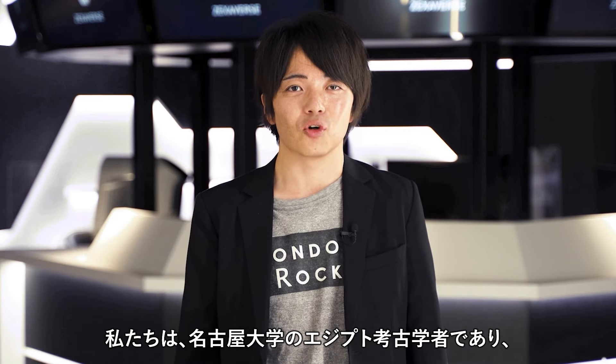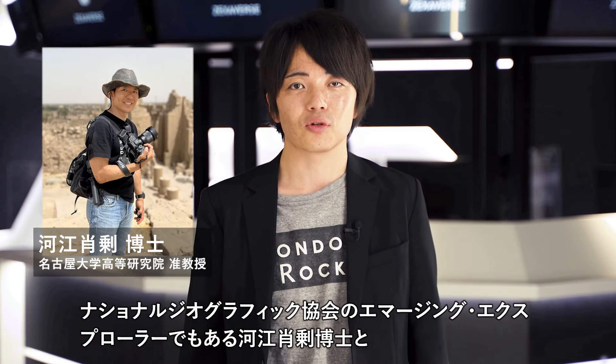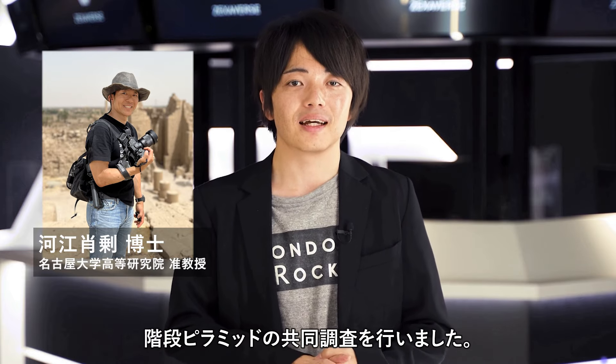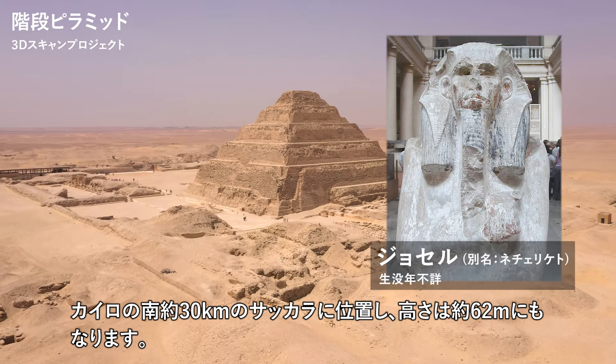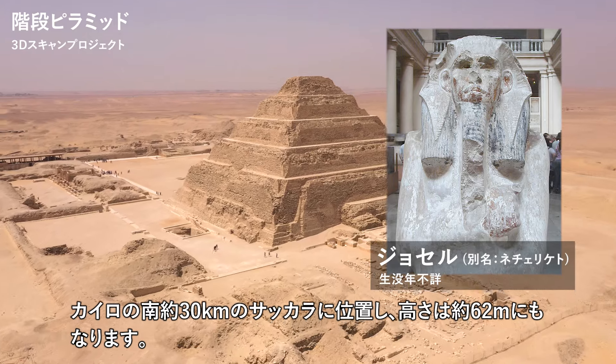We conducted a joint research project with Dr. Yukinori Kawai, an Egyptologist at Nagoya University, and an emerging explorer of the National Geographic Society. Built about 4,600 years ago by King Djoser, this pyramid is located about 30 kilometers south of Cairo, in Saqqara, and stands at a height of about 62 meters.